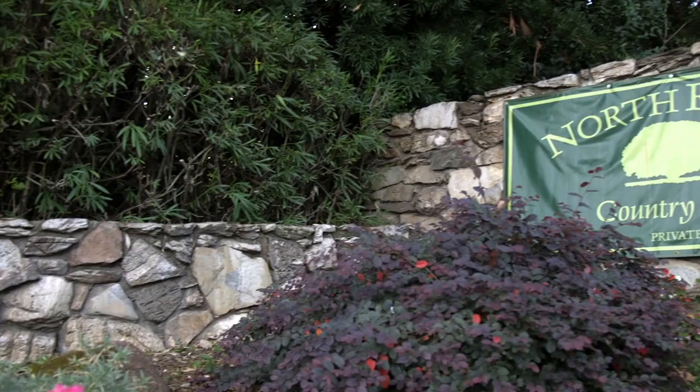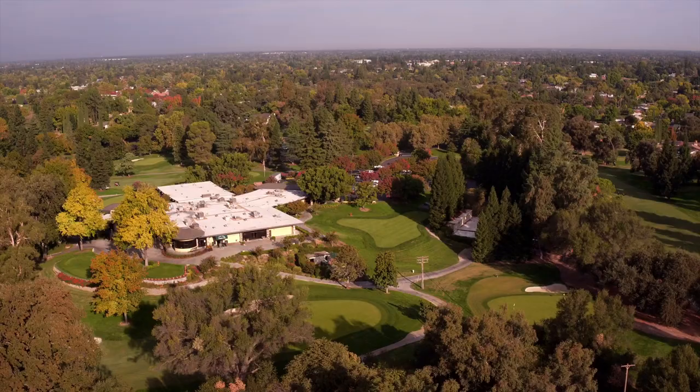It's a private club. It was built in 1952. We have 462 members, currently pretty much full, which is nice.